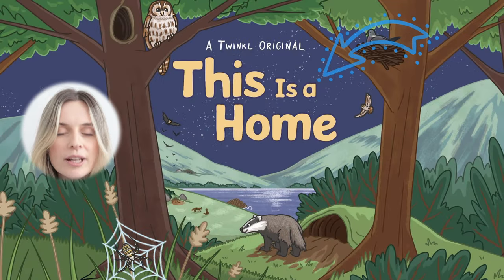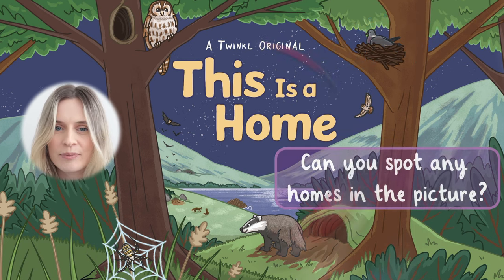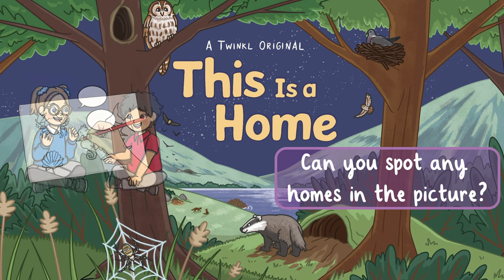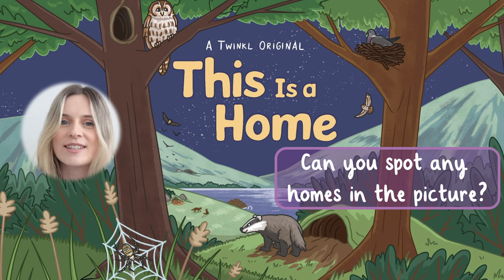The title of the book is called This is Home. Can you spot any homes? You can share your answer with someone, draw it or write it down. Pause the video if you need some time.